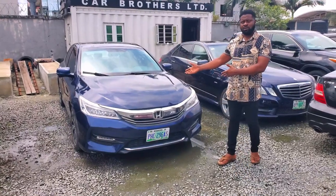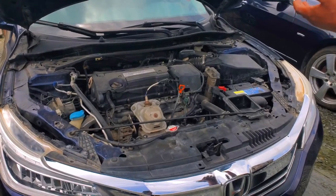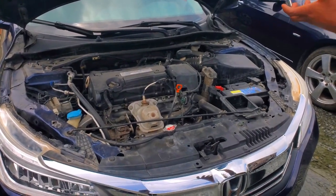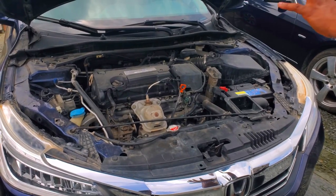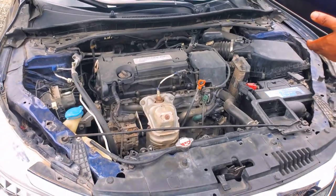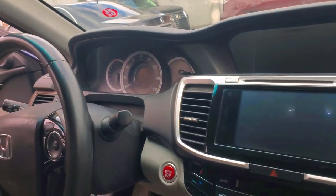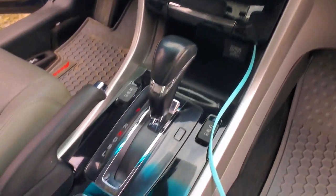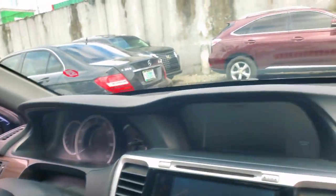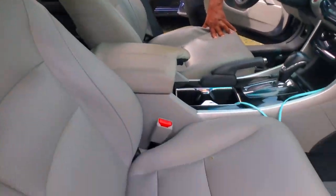This is a 2016 Honda Accord — it's a four-plug, Nigerian used, with a very good engine. It's a modified engine that conserves fuel, so the fuel consumption is very economical. The interior comprises mahogany trim, an LED screen, stereo controls, and the dashboard is very clean, along with a sunroof.